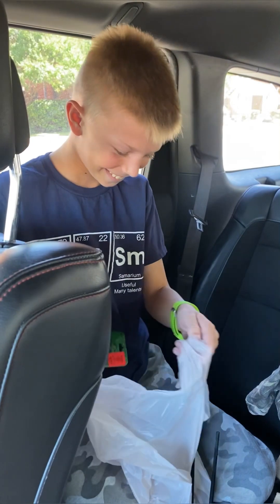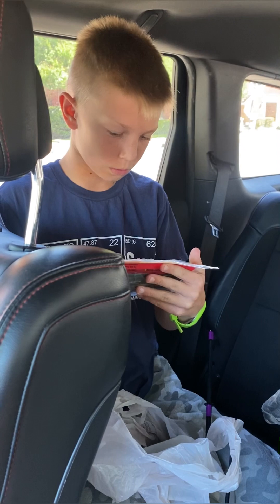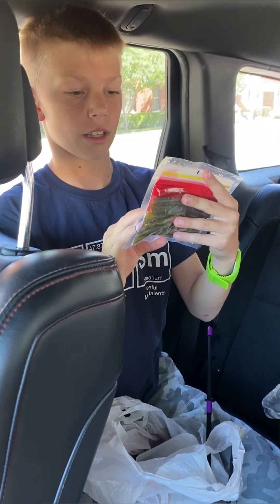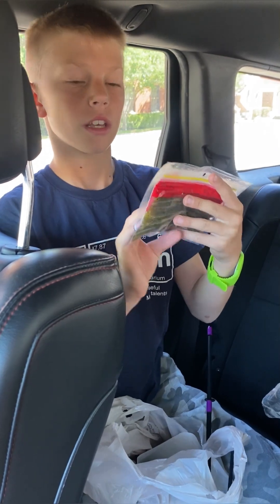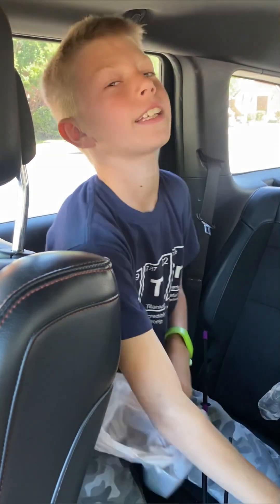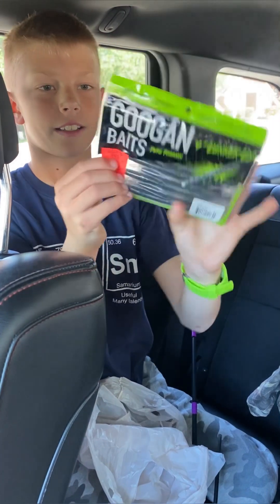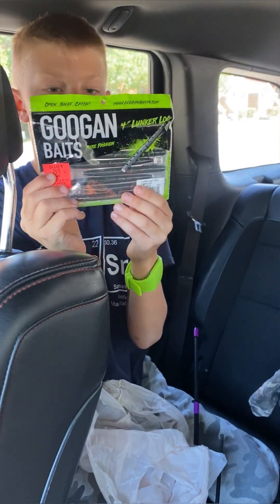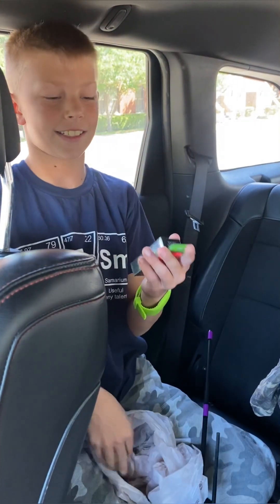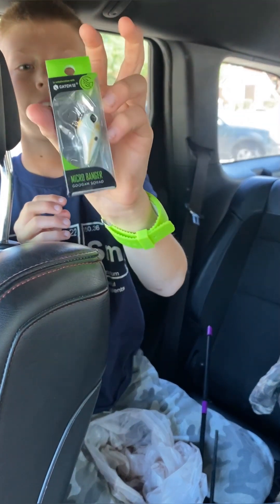So then we got the Zoom Bass — love them — green pumpkin, $3.99. And then we're starting to get into the good stuff: Googan Bait Lunker Logs, $3.99. And then last but not least, the Micro Banger, it's $4.99.